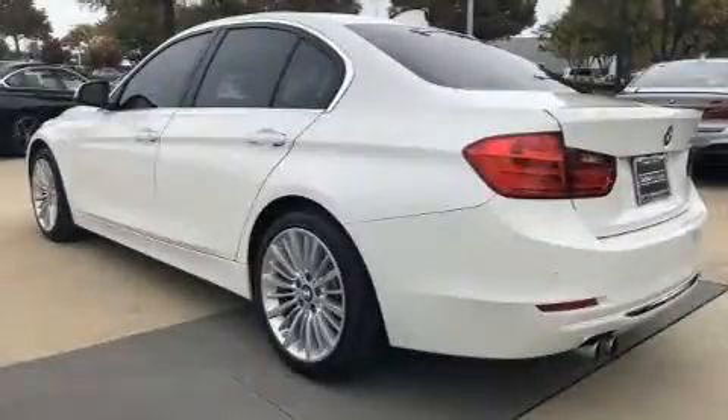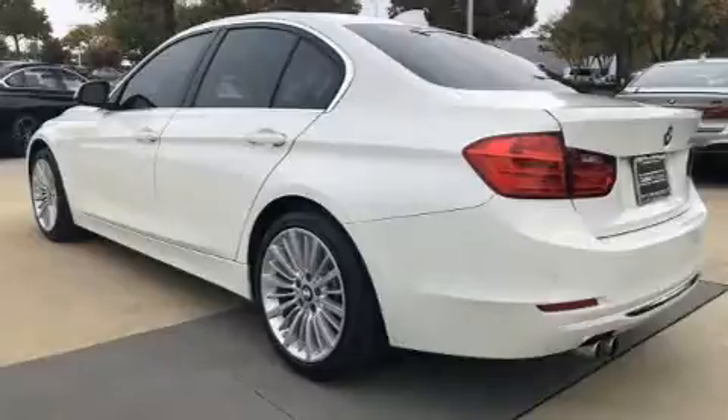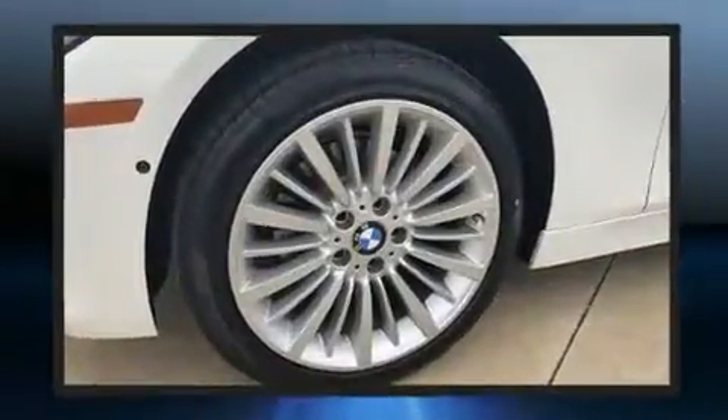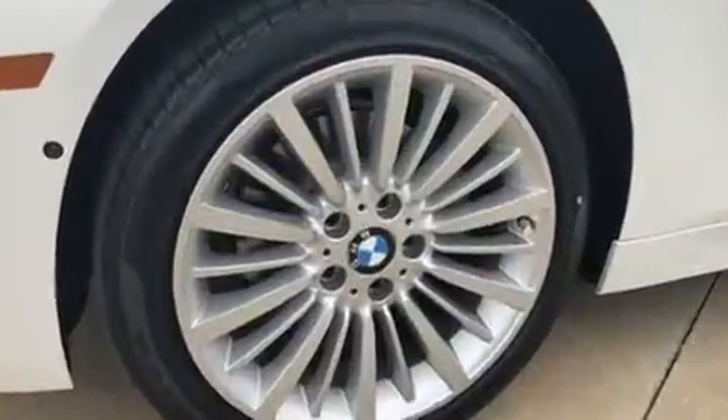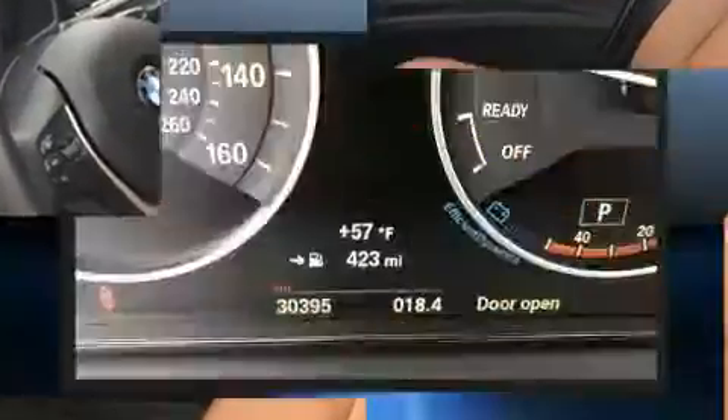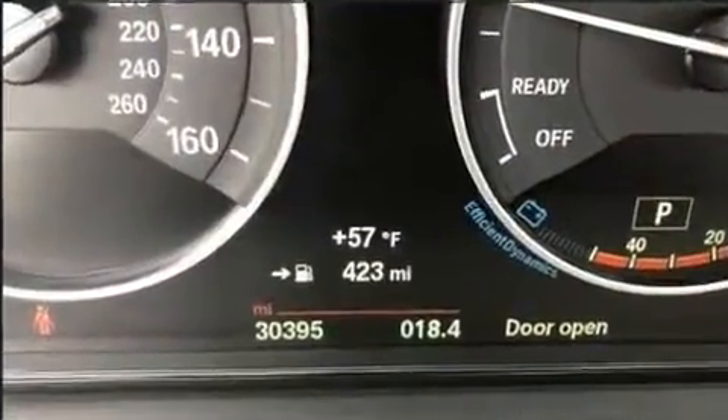You can expect a lot in the 2015 BMW 328i. It features an automatic transmission, rear-wheel drive, and a 2-liter four-cylinder engine. The engine breathes better thanks to a turbocharger, improving both performance and economy.